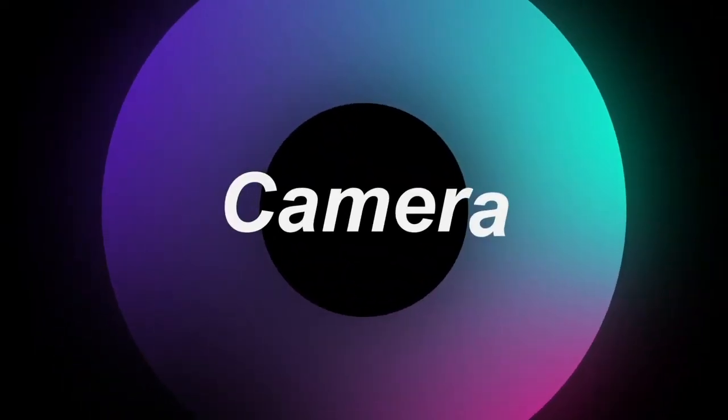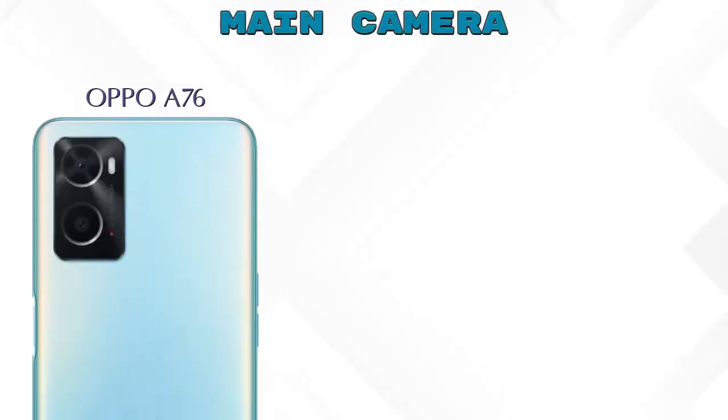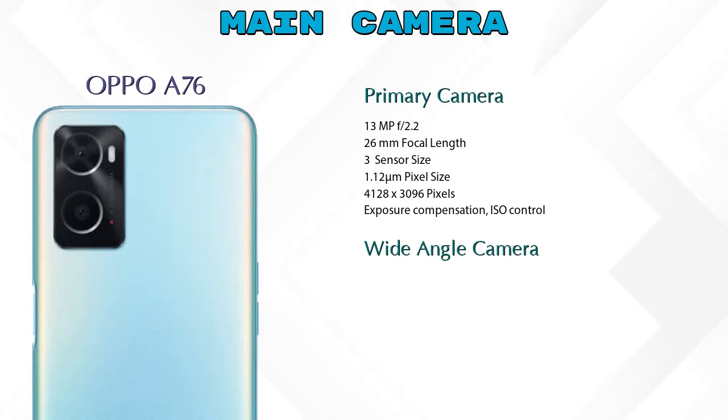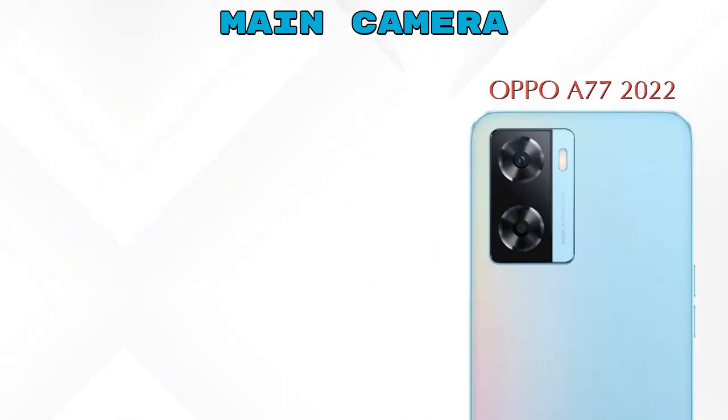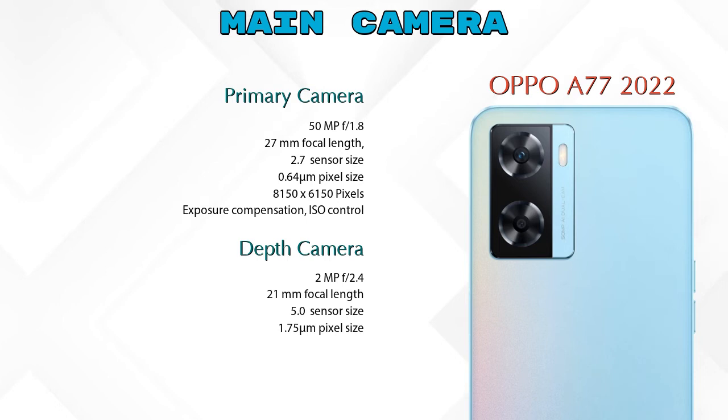Let's see the details about our favorite feature — the camera. First, let's talk about the rear camera. The A76 has two cameras: a primary camera and a wide-angle camera. The A77 2022 also has two cameras: a primary camera and a depth camera.